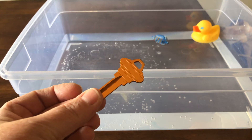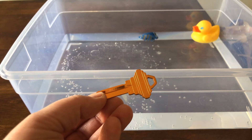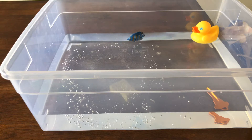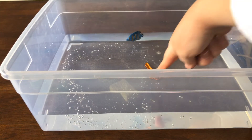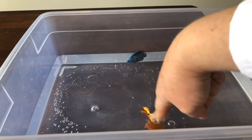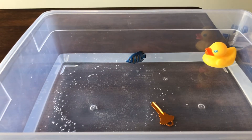Now I have a key — it's a hard metal key, just like your parents use to open up the door. Sink or float? You make a guess, and then I'm going to put it in the water and we'll see what happens. Do you see that? That key sunk down to the bottom. There it is, down at the bottom of the water. It is down at the bottom.